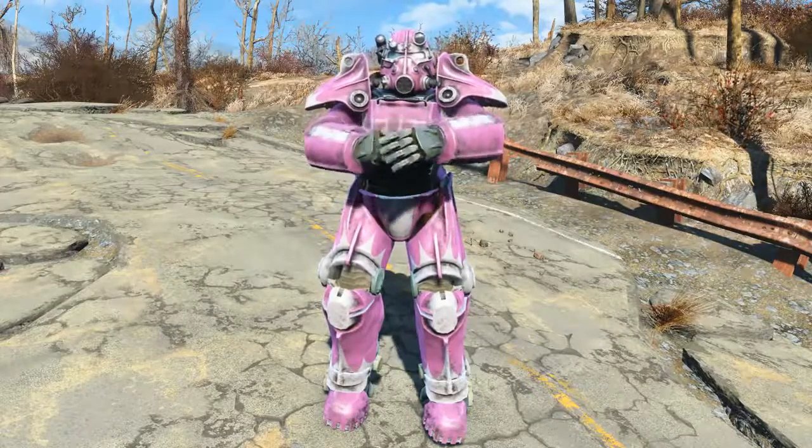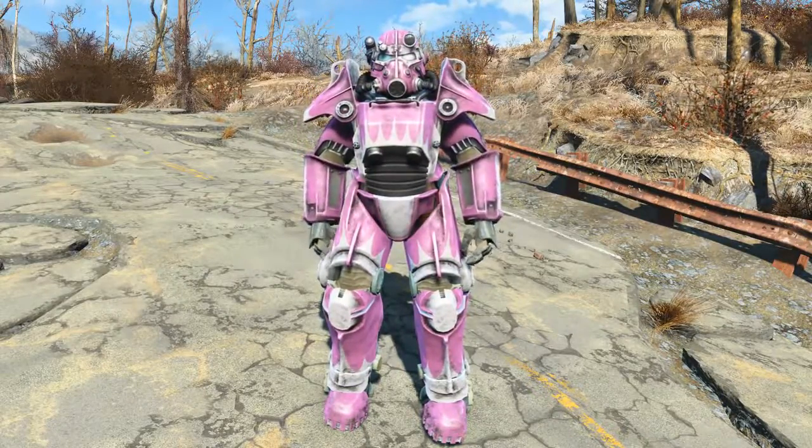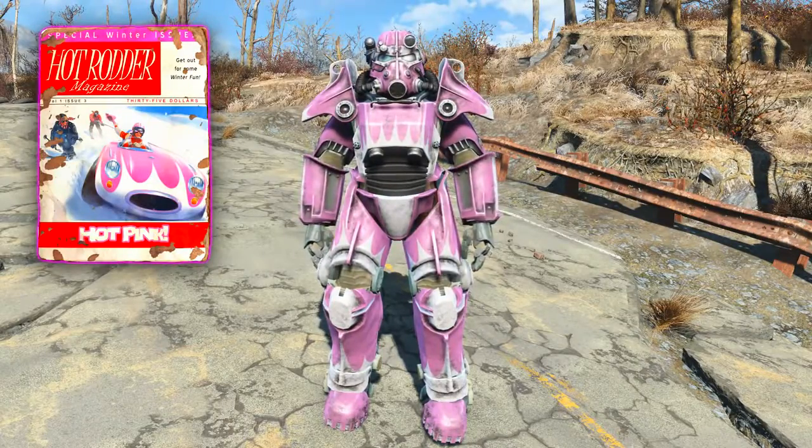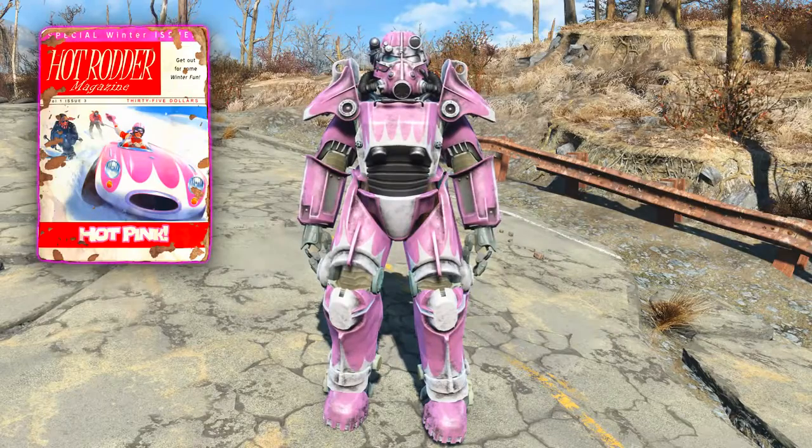Welcome ladies and gentlemen to Fallout 4. My name's Camel and this video is going to be a guide of how to acquire the Hot Rudder magazine that unlocks the Hot Rudder hot pink power armor custom paint job.